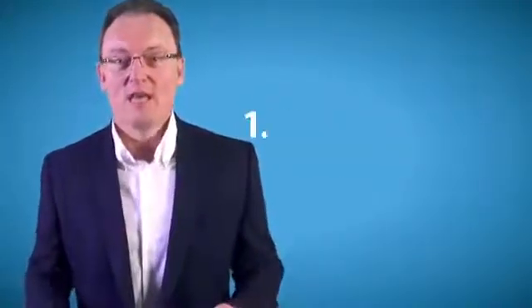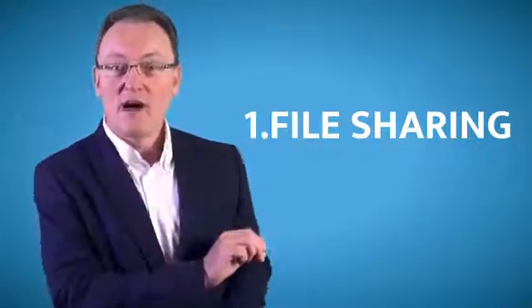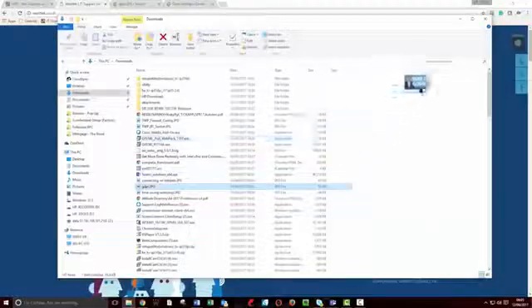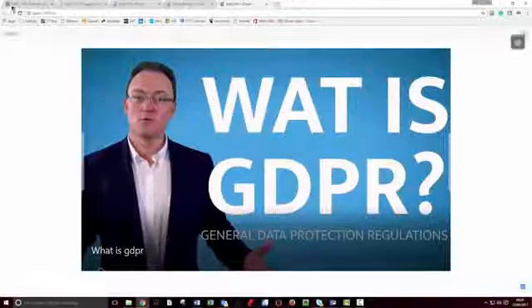Imagine you've now installed the software on your machine, Mac or PC, and you want to share a file with somebody — I call it Dropbox on steroids. All you do is drop the file into the DropLR area and immediately it generates a link that you can then email to somebody or forward to them.